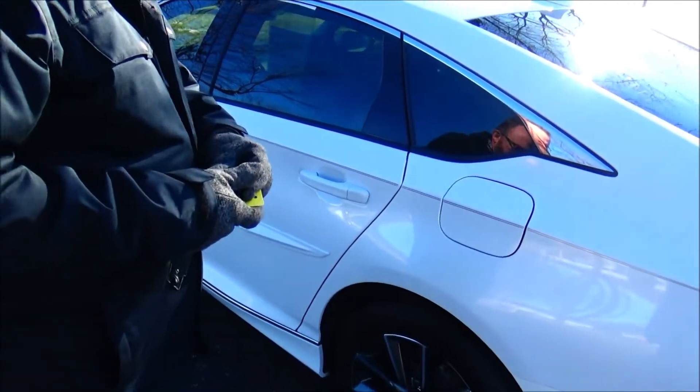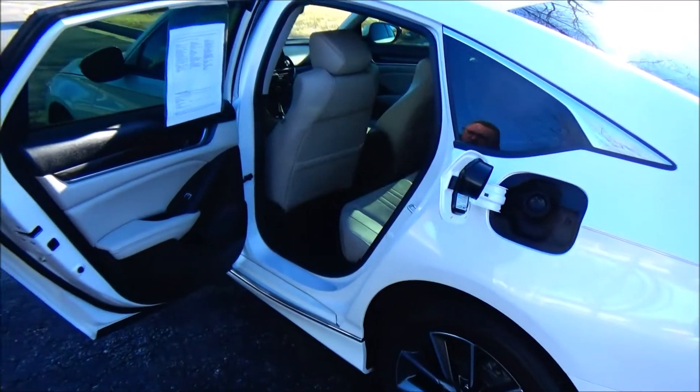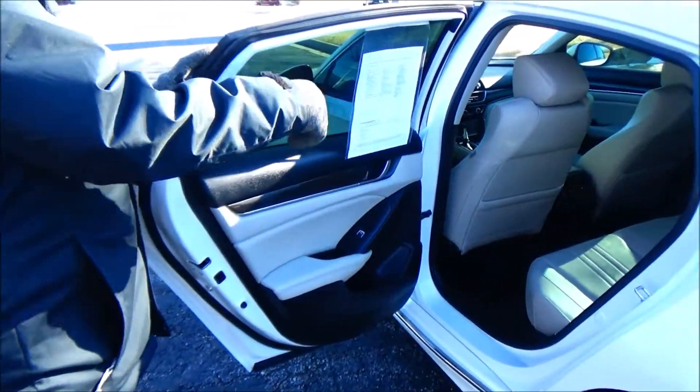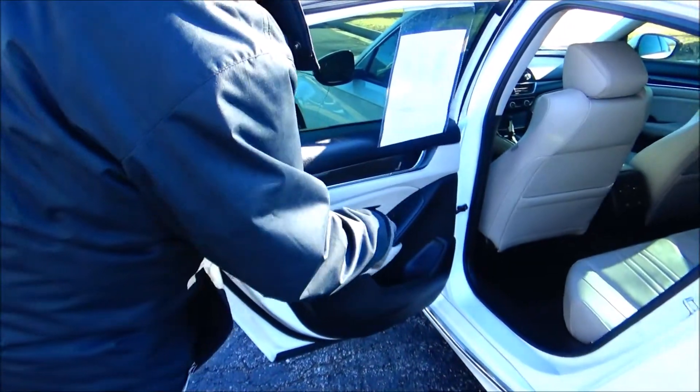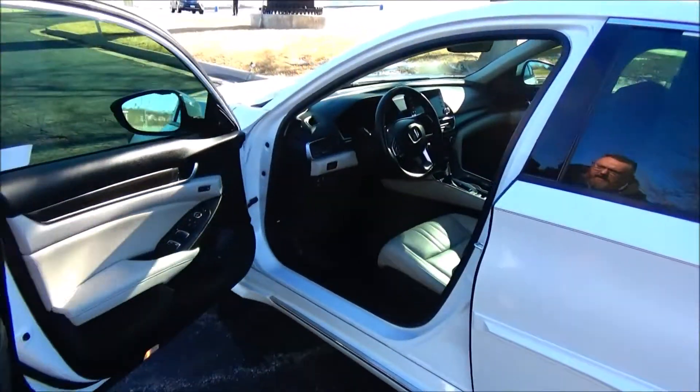Lots of leg room and space, LATCH system for child safety seats, center armrest with cupholders, map pockets, cupholders and storage in the door, and child security door lock.